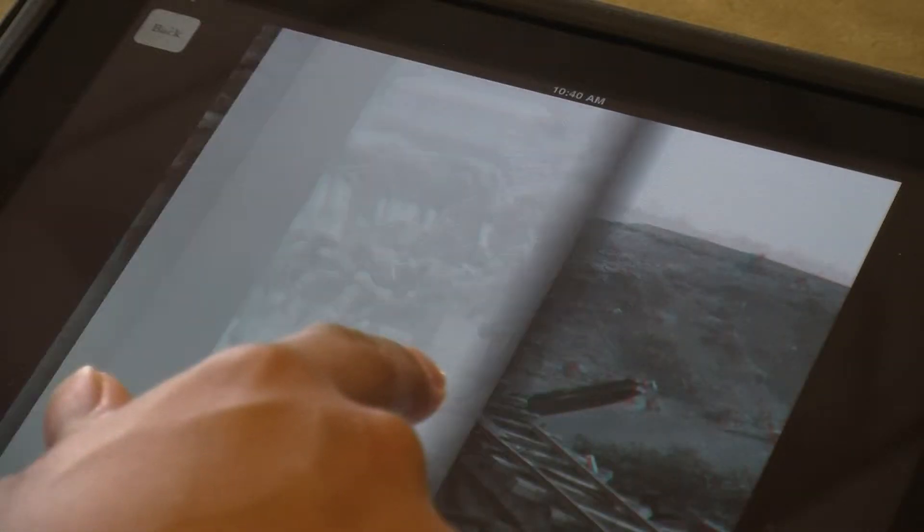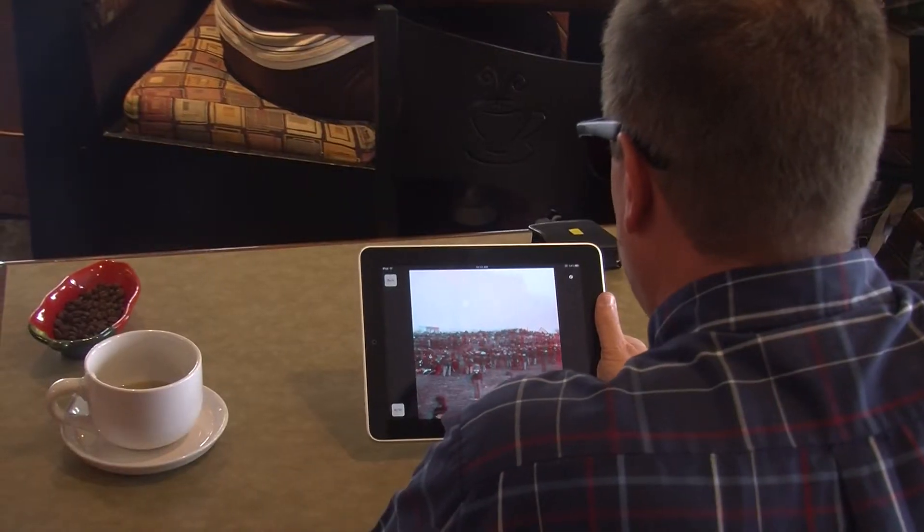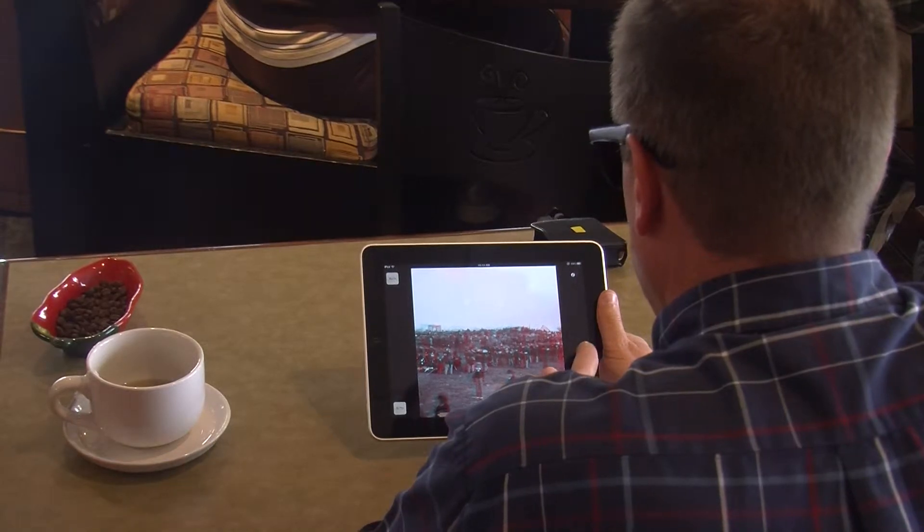I met with Matt Raymond, who is the former communications director at the Library of Congress, and he had an idea for 3D imaging for the Civil War and for points in history. So we thought it would be a really neat idea if we could take this 3D, this app, and turn it into like a book for the history of the Civil War.